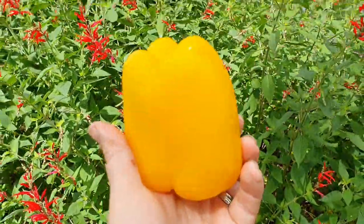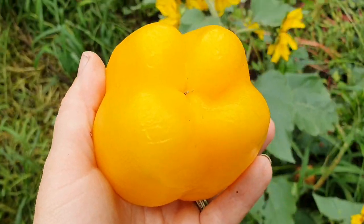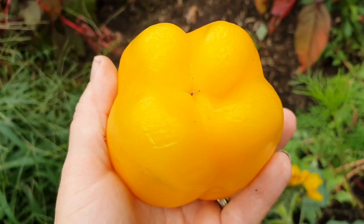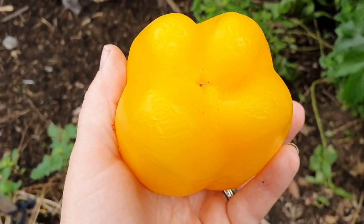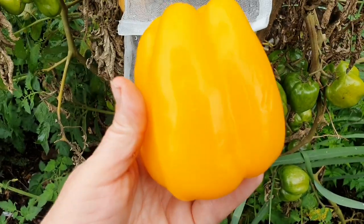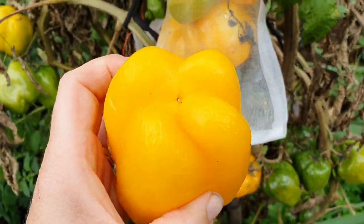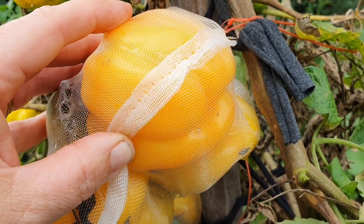I'll give you a clue — it's got something to do with this yellow capsicum. If you remember back to when I was sowing my tomato seeds, I was trying out a new variety to me called yellow stuffer. These tomatoes look very similar to this yellow capsicum. Here's one in the fruit protector bag — I'm going to leave it in there a little bit longer.